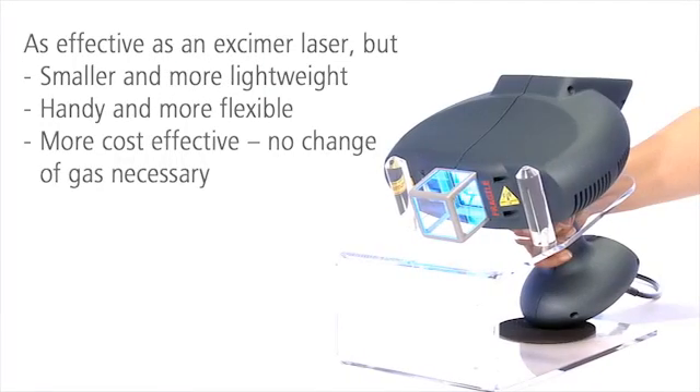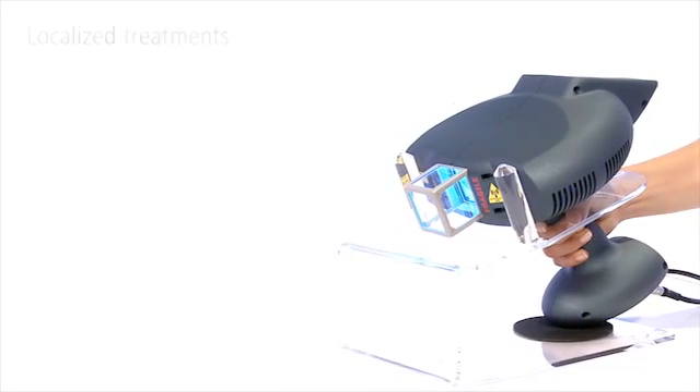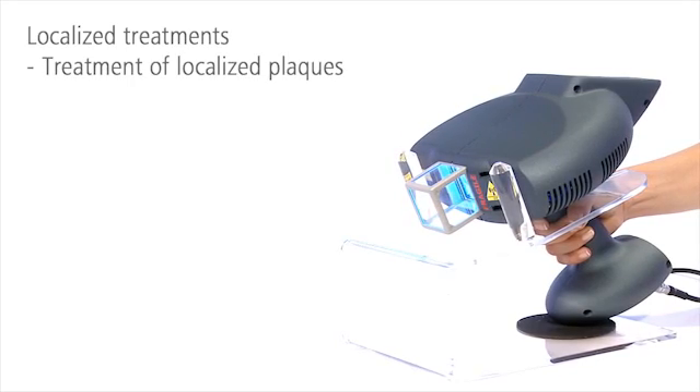With comparably low acquisition and operating costs, it is also more cost-effective. The handy eczema system targets lesions precisely and powerfully.